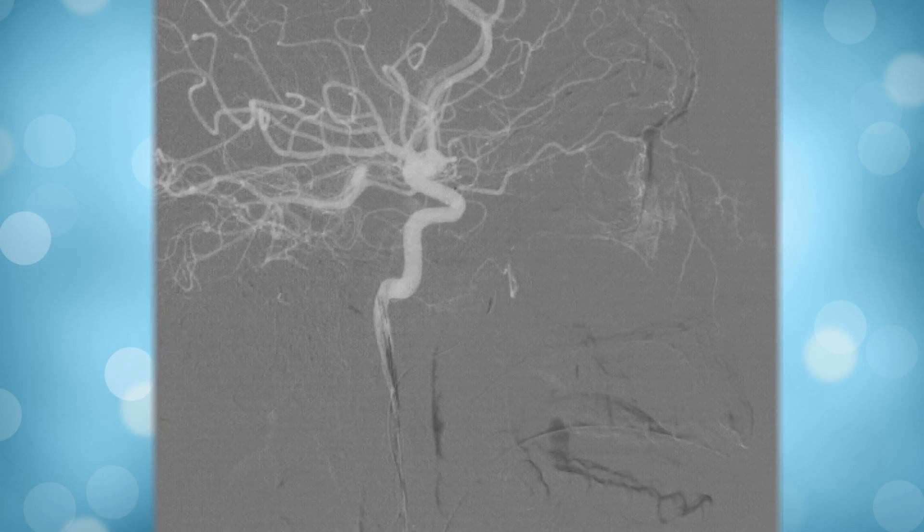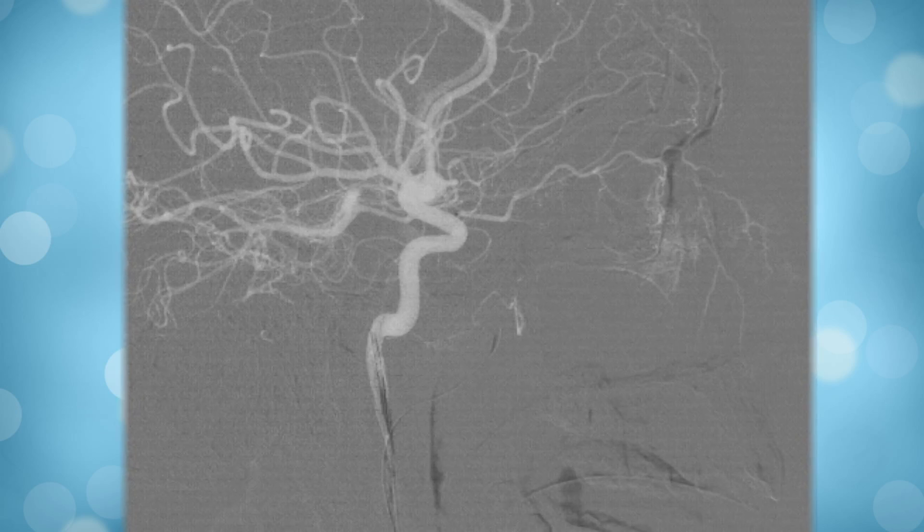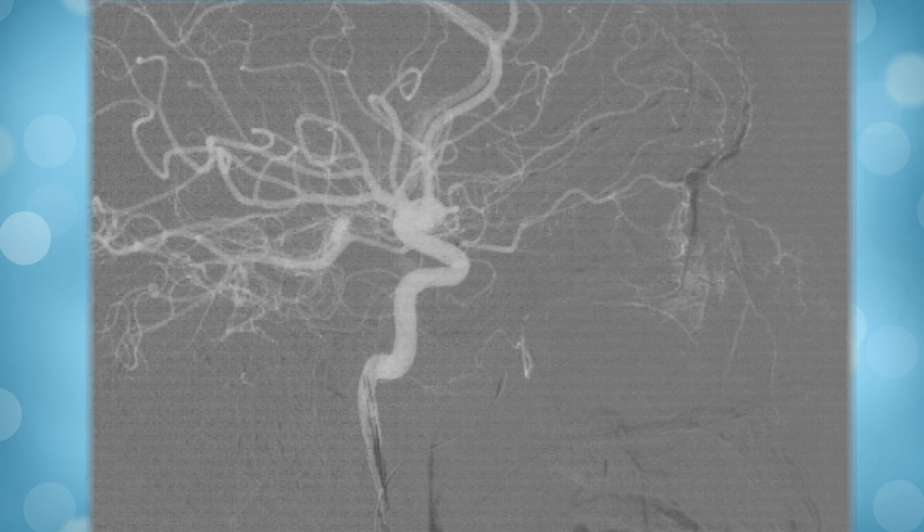Dr. Abruzzo says he hopes the method will one day become the first line of treatment for targeting chemotherapy in children with these kinds of high-grade tumors. When it does work, it's a eureka moment — it's just, wow.